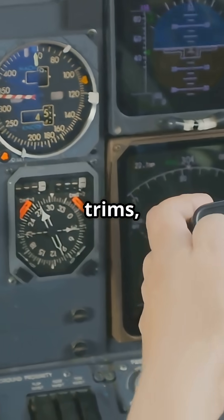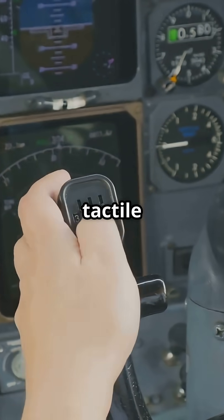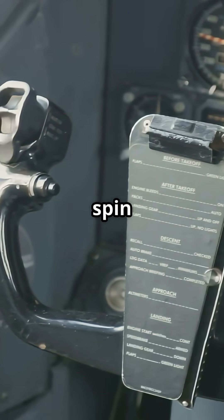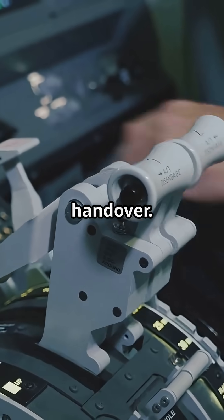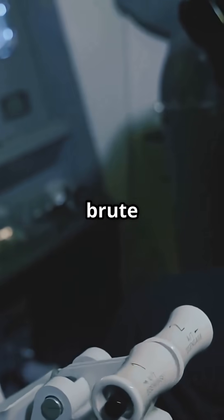When the stabilizer trims, those wheels spin, giving pilots instant tactile and visual feedback. If the autopilot trims, the wheels spin automatically. If pilots trim manually, they use the same wheels. No software handover, no lag — just cables, gears, and brute reliability.